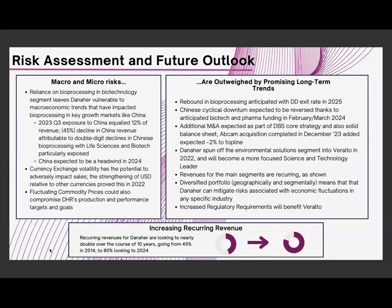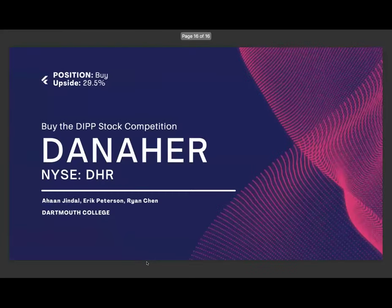In conclusion, we believe Danaher's optionality throughout the portfolio and penetration of profitable end markets — combined with its strong management and long-term secular tailwinds driven by genomics and biotech trends — makes it extremely well-positioned. This is further reinforced by its differentiated positioning through non-core divestitures and both organic and inorganic revenue streams. We therefore believe that Danaher is an apt investment to make. Thank you — we are now open to questions.